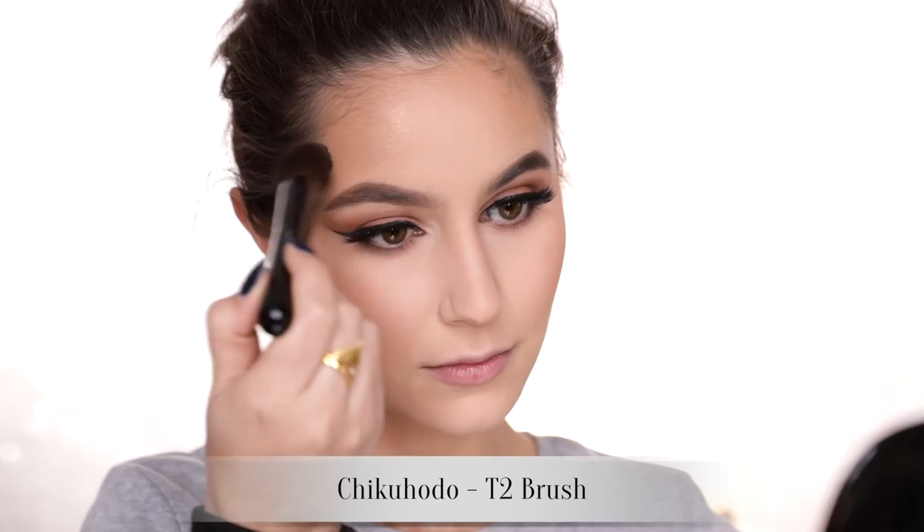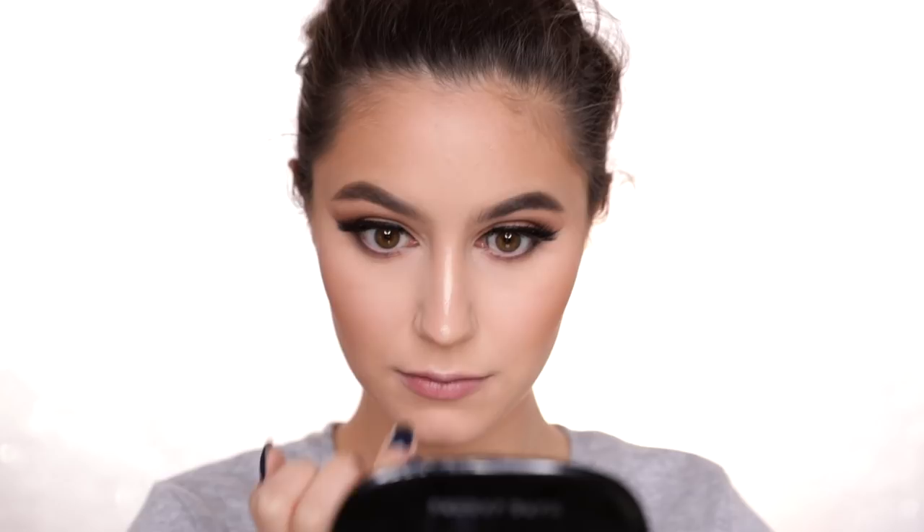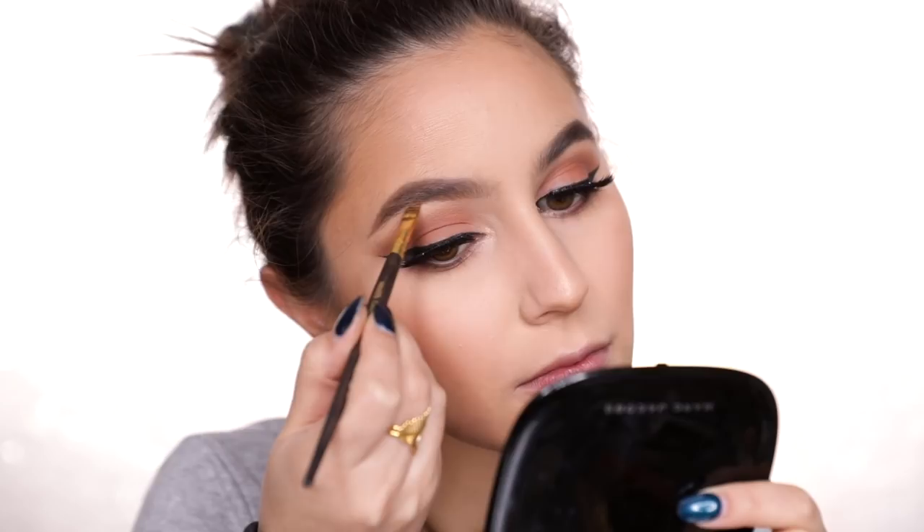Nose highlight is also very crucial. We're doing the exclamation point style, where you create a dot on the highest point of the nose tip and then a distinct line down the bridge to create an exclamation point. I think Nikkie Tutorials may have coined this technique - and honestly, it's genius. It's a very cool optical illusion to create a more ski-slope nose and a more lifted tip.